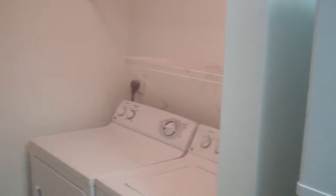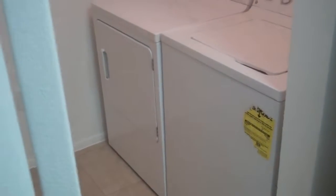Fully equipped kitchen with pantry space, separate laundry area with full-size washer and dryer.